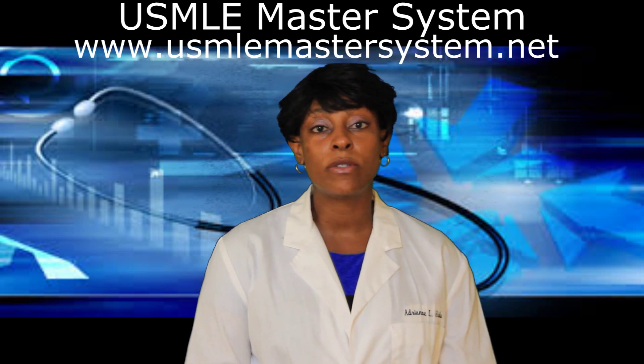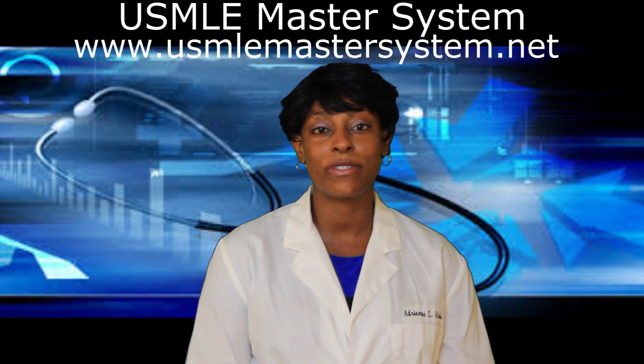These are all instrumental topics that will be covered on your USMLE Step 1, and therefore they will give you the foundation that you need in order to pass with high scores.